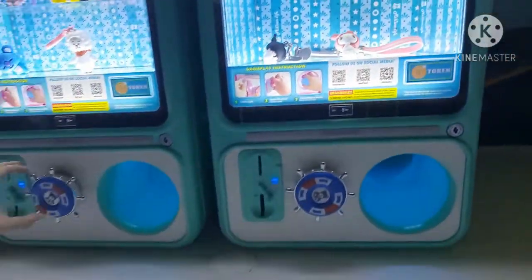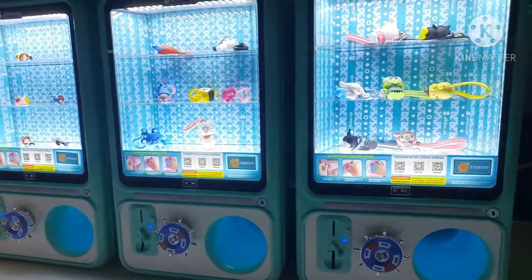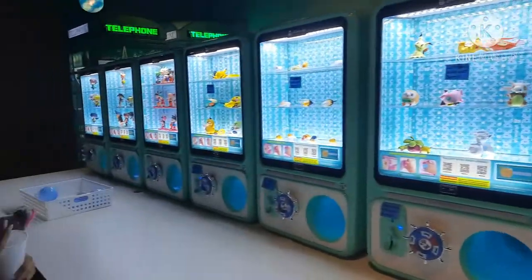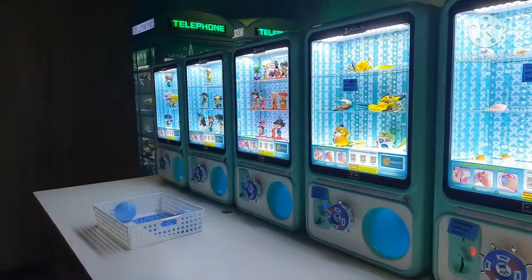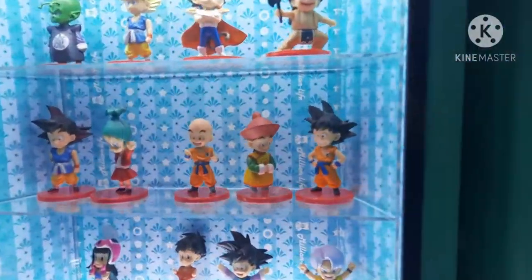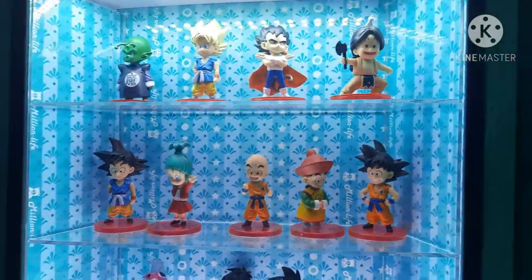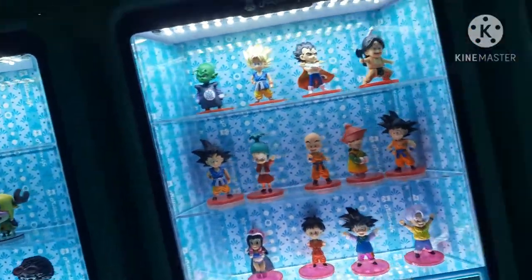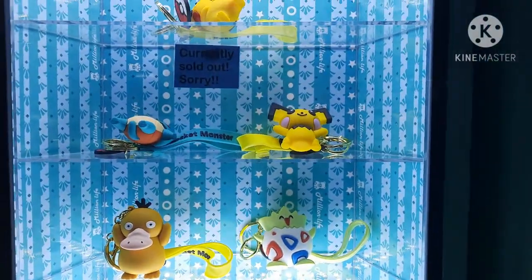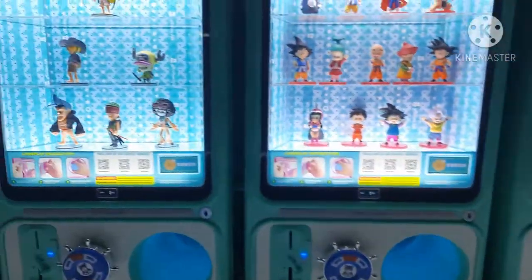It looks like we got some gacha machines. They're very expensive — some are 5 tokens, 3 tokens, 4 tokens — but there are some really cute ones. These ones over here are 8 tokens each, but there are some really cool characters. Oh, is this one only one token? Yeah, they are — but they're sold out. I would have gotten one, or at least tried.